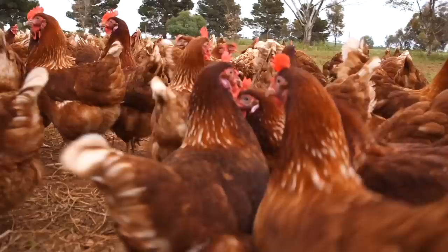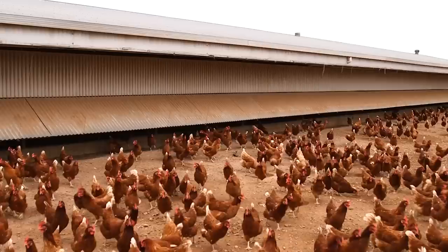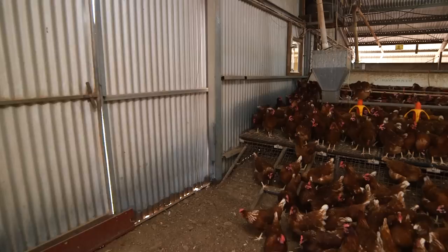At night they work their way into the sheds, which is what they want to do because it's safe and they feel comfortable in there. The lights go off at half past eight at night and then in the morning they're opened up and let out — very routine, which is what they need. Ten years ago Australian egg production looked quite different. Consumer preferences have changed and egg farmers like John and his family have more demand for their eggs than ever before.